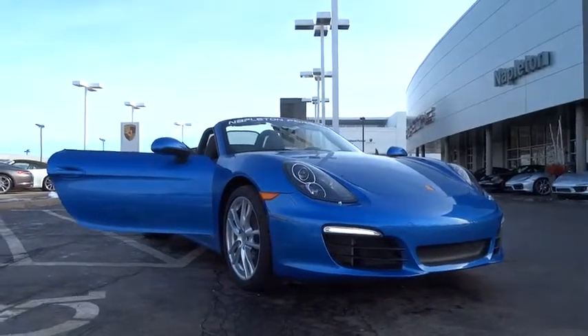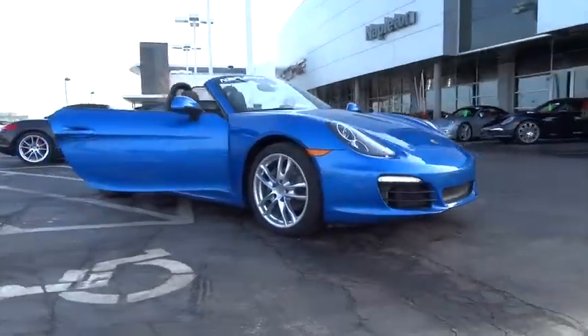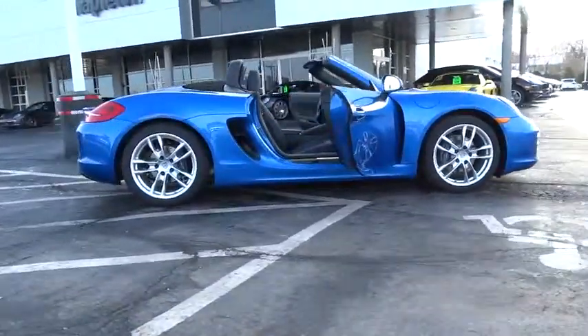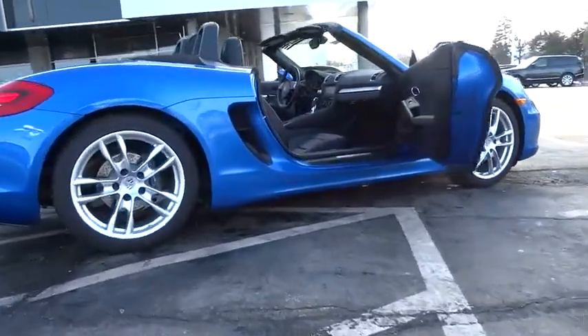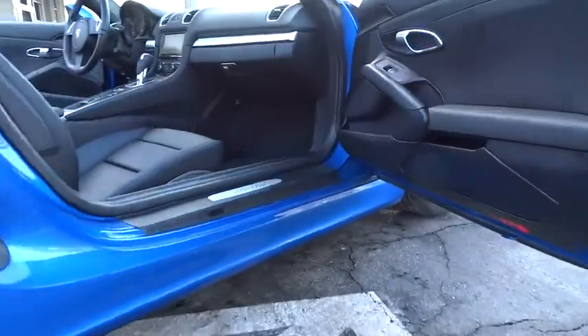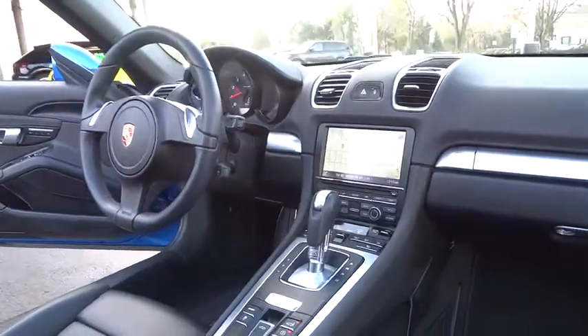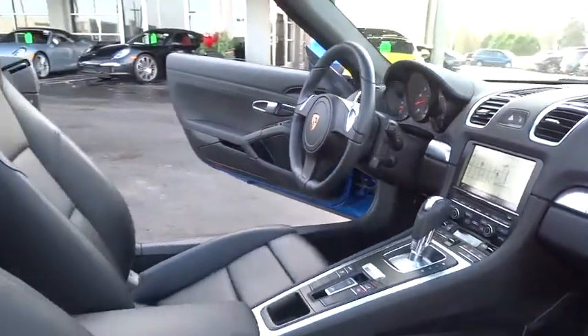The 2015 Boxster. The Boxster is like a shot of adrenaline. The design of the Boxster models is governed by one philosophy above all: that the styling of a Porsche reflects its inner values. The primary value is extreme performance. This vehicle has less than 6,000 miles.